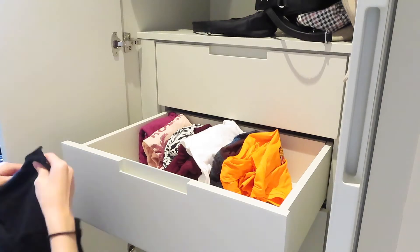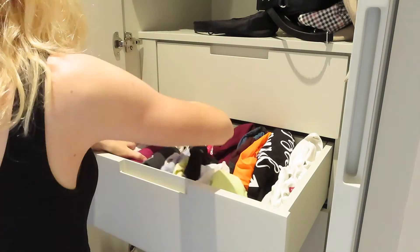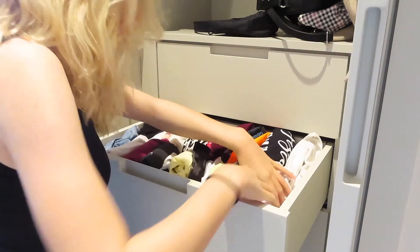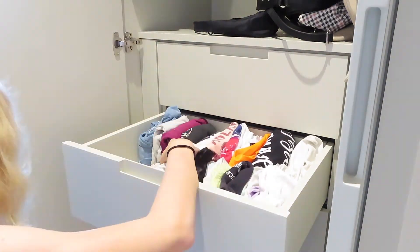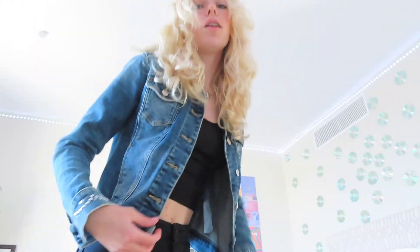It looks orange and I'm quite worried about that. This is orange. Okay, this is orange. I swear, if this comes out orange... this is bright orange.